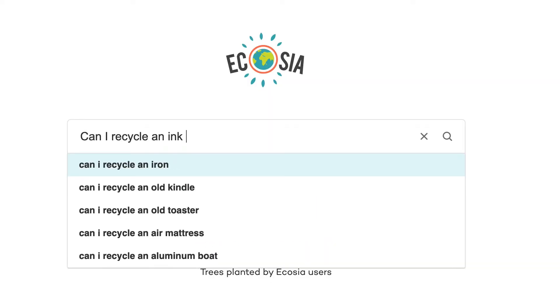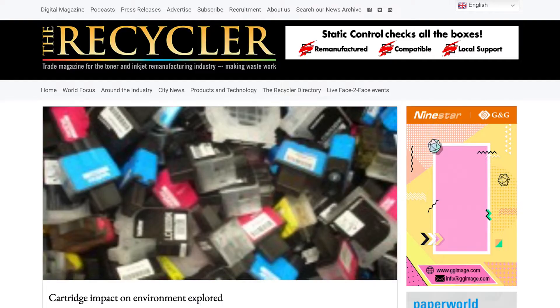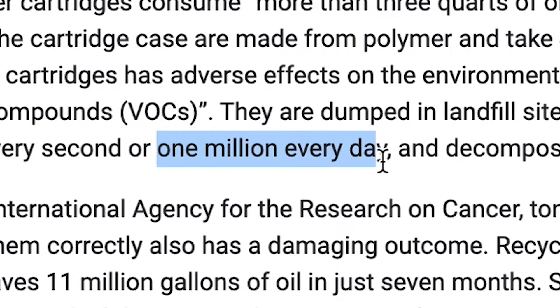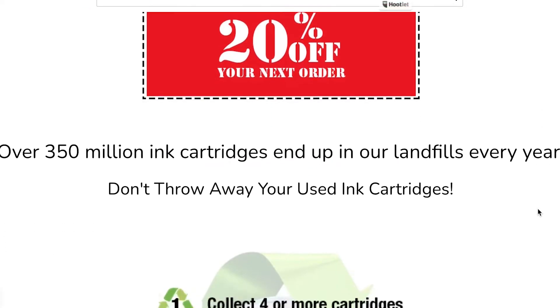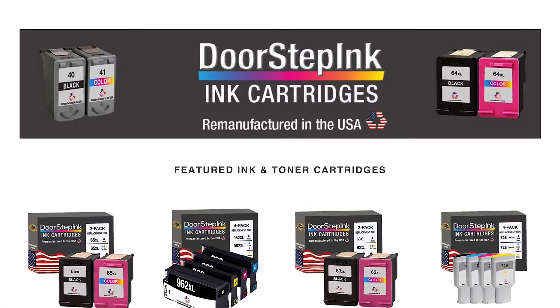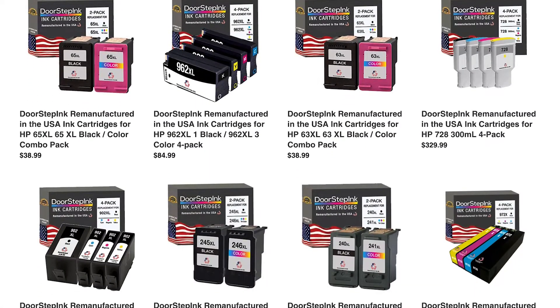A quick search led me to this data: almost one million ink cartridges end up in landfills every day. But then I found this — high quality cartridges can be remanufactured, refilled with ink and used again. And that led me to Planet Green here in Chatsworth, California.